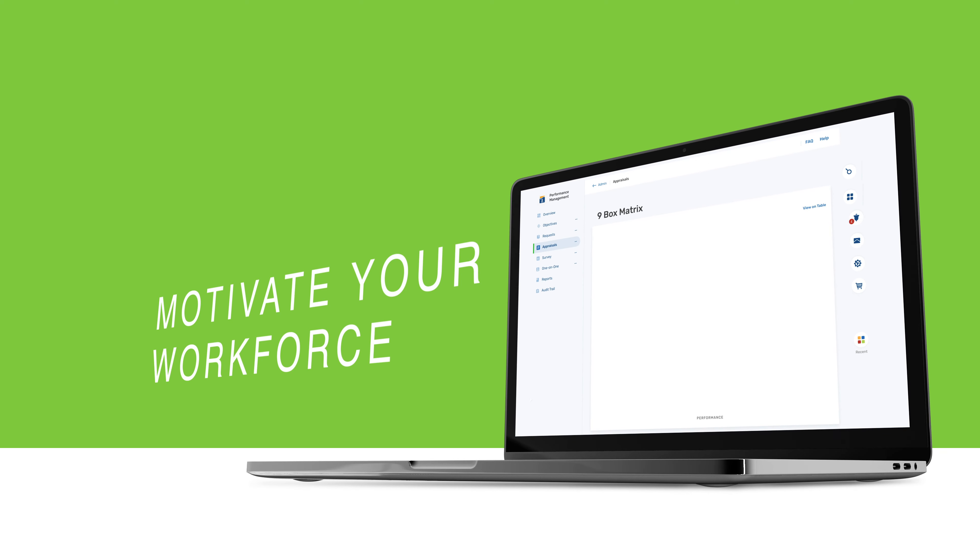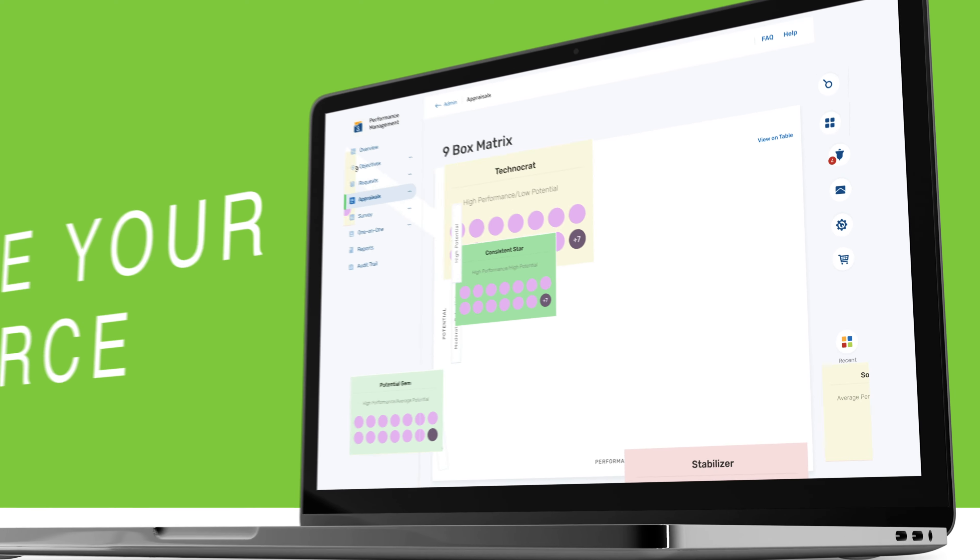Ready for a five-star performance this year? Motivate your workforce and increase employee productivity with Seamless Performance.